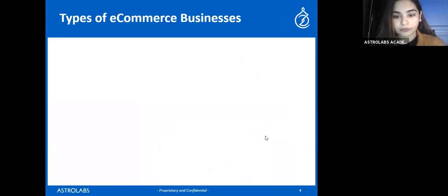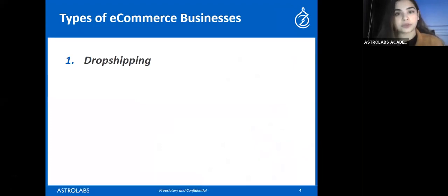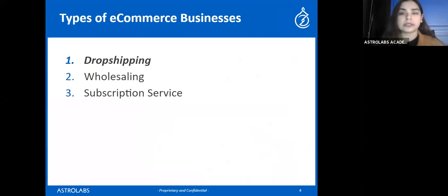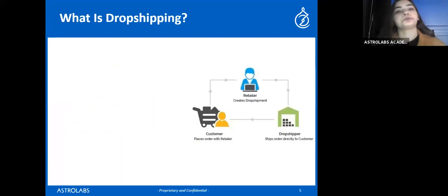Let's discuss the types of ecommerce businesses. First is dropshipping, which we'll be covering today. Second is wholesaling. Then we have subscription services — subscription packages, makeup packages, any niche. We also have selling services, and another type called drop servicing, which is basically paying other people to create services for you and placing those on your website. You can also sell virtual products like ecommerce courses, digital marketing courses, or online consulting.